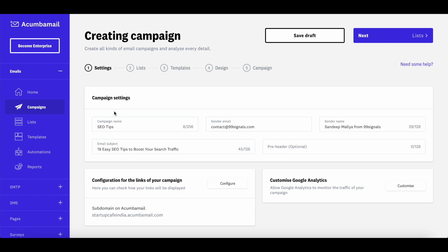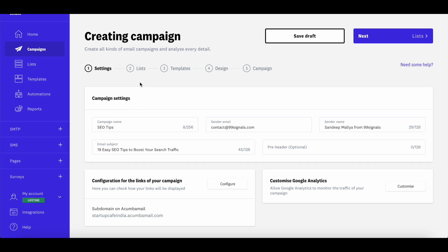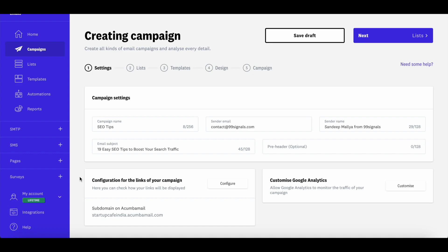This is where you set up your campaign. Give it a name, then enter the subject line. You can change the sender email as long as it's associated with a domain you've verified on Akumba Mail. Go to My Account and then Preferences to open account settings, where you can verify your domain. You may need to change your DNS settings to complete verification. Once verified, you can enter any email associated with that domain as the sender.